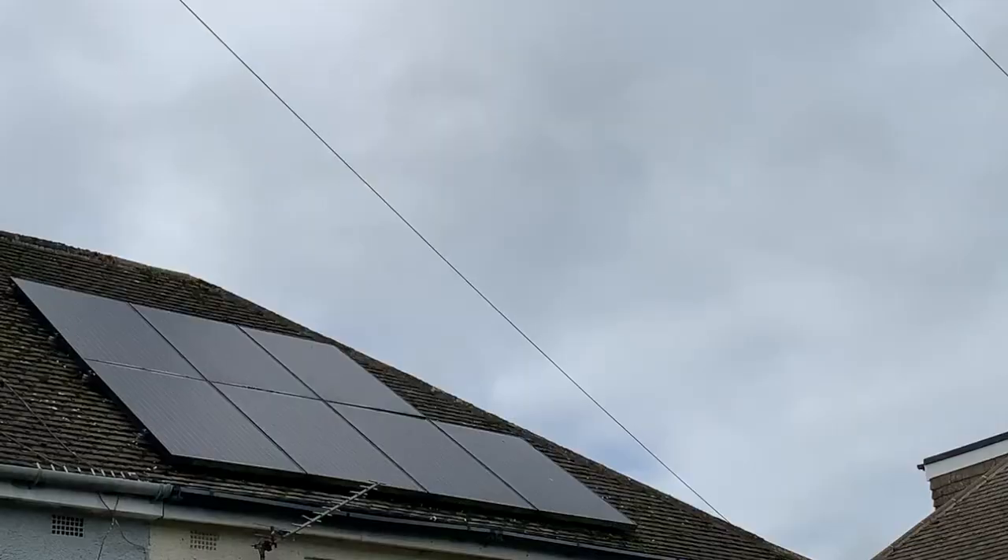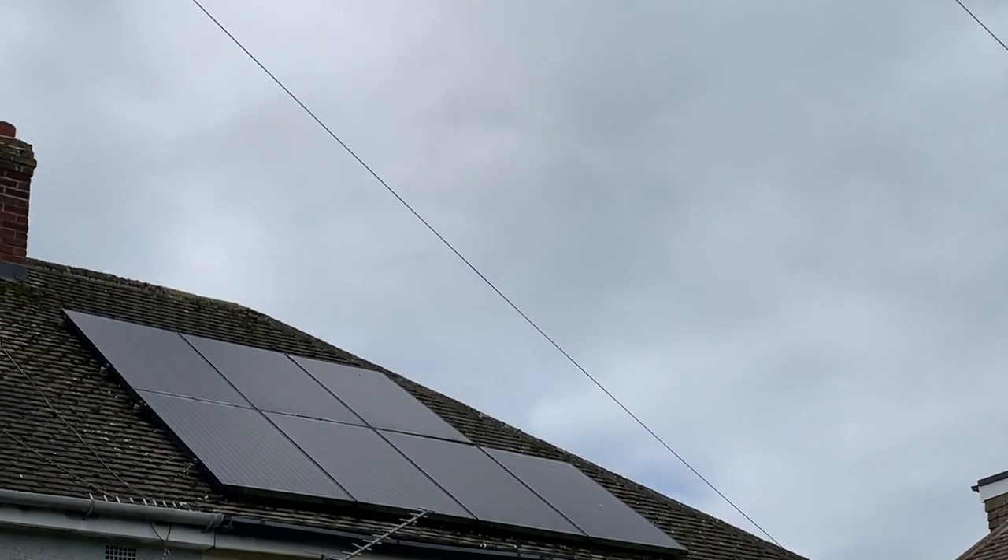In that way, even on a cloudy day, we can stop relying on dirty power from fossil fuels and keep the lights on and the Netflix flowing. And solar panels are way better than they once were — in the past decade, the price of solar electricity has dropped by 80%.